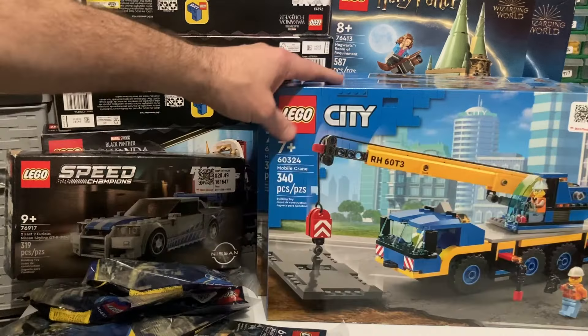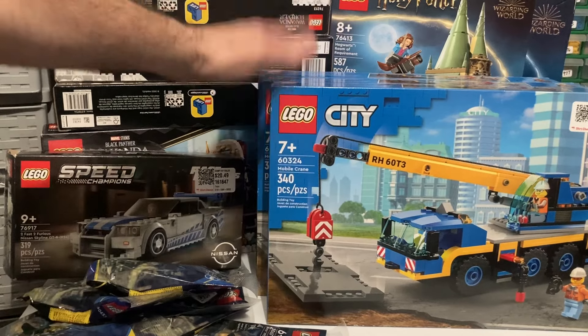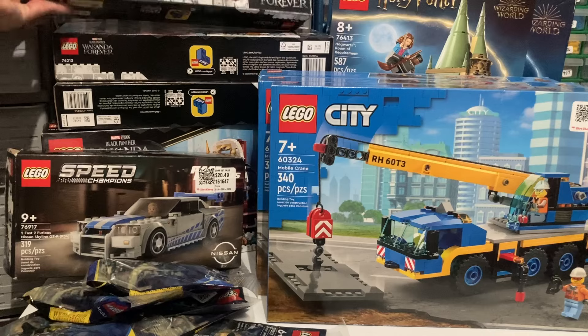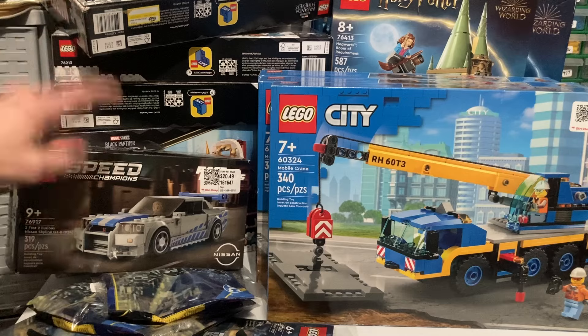I'm going to part out at least two of the Mobile Cranes and might keep one, but I might end up parting all three by the time I get around to it. I now have a huge parts-out pile — lots of sets to part out — which will grow the Bricklink store. Here's a summary of the deals: the five-dollar Harry Potter Room of Requirements, five-dollar City Crane sets, the twenty-dollar Dumbledore's Office, and the nine-dollar Wakanda sets.